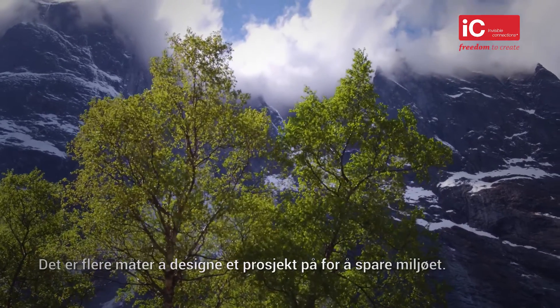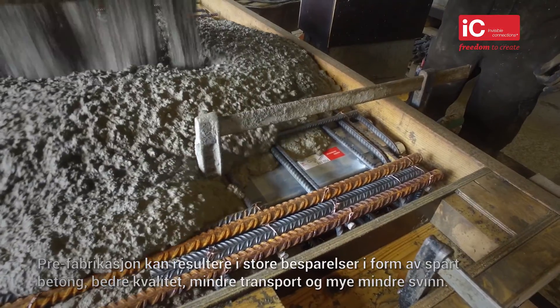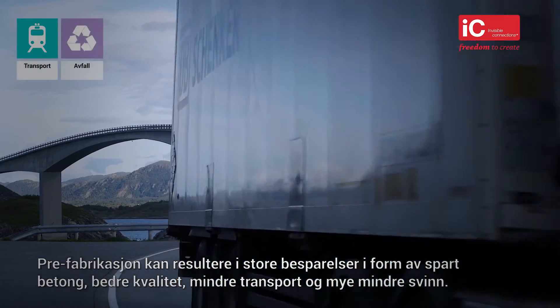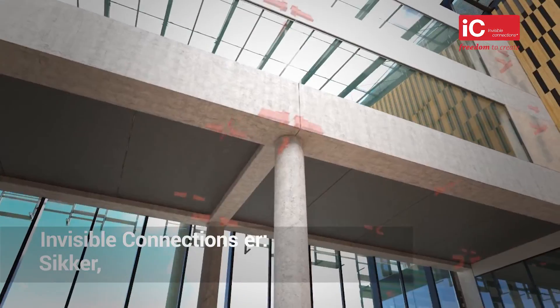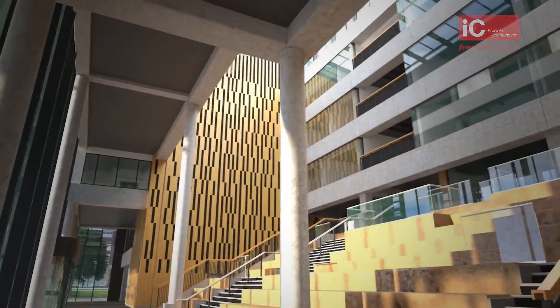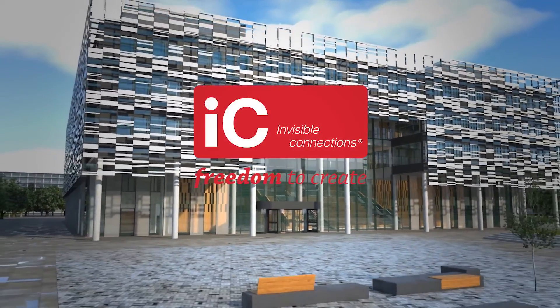There are ways in which a project can be designed to spare the environment. Pre-fabricating wherever possible can result in large savings in concrete, better quality, less transport and a lot less wastage throughout. Invisible Connections is safe, elegant, economic, efficient. Invisible Connections — the freedom to create.